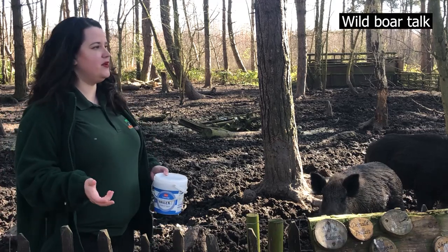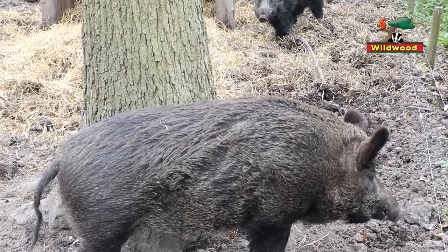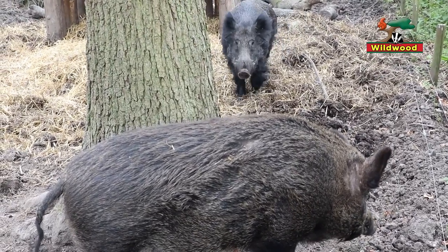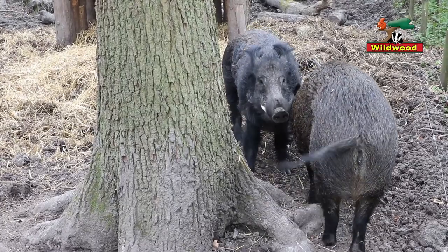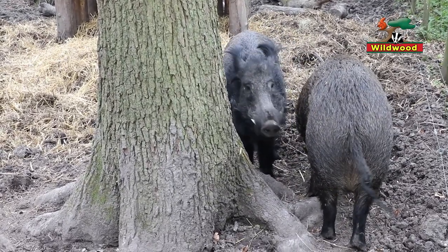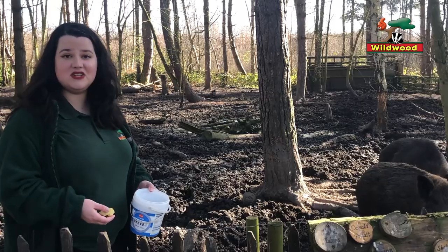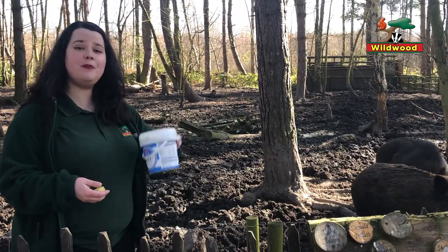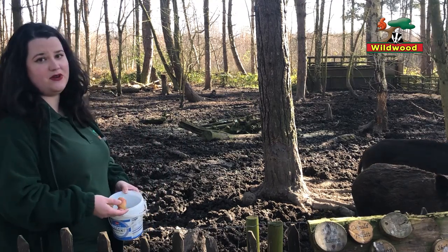I'm here at one of our wild boar enclosures. In this enclosure we've got mum and dad. Mum's name is Ash and dad's name is Sid, and you can really tell them apart for a few reasons. First of all, male wild boar tend to be bigger and hairier. In our case, Sid is also the greedy one. I've got some apples cut up here in this bucket, so I'm going to toss them some apples since that's what they're after.